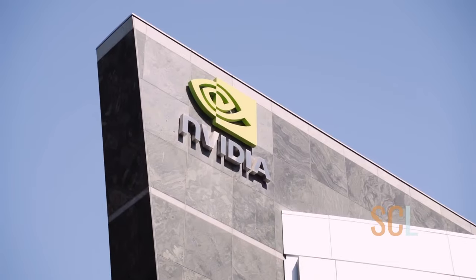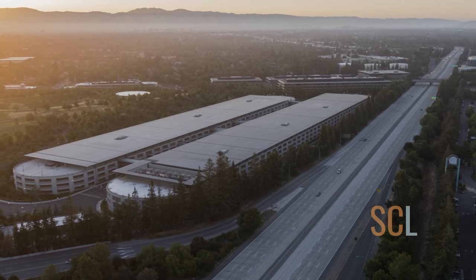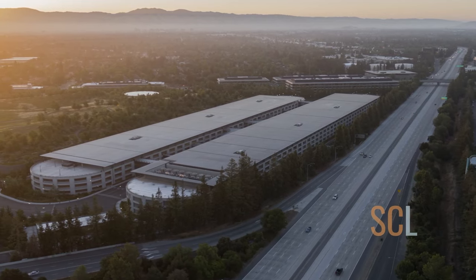Santa Clara is fairly central in the valley and there are lots of great companies located right here, such as Nvidia, Intel, Applied Materials, and ServiceNow, just to name a few. Some are right on the border like Apple, Intuitive Surgical, and LinkedIn. Living in Santa Clara will generally mean a better and easier commute to jobs up the peninsula than San Jose, Campbell, or any community to the south or east.